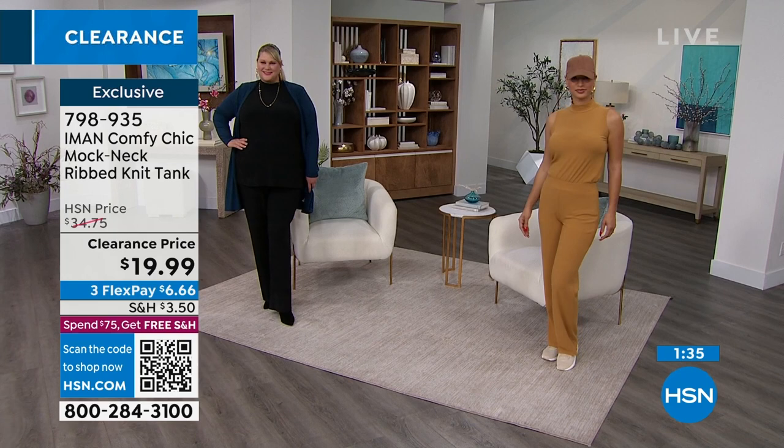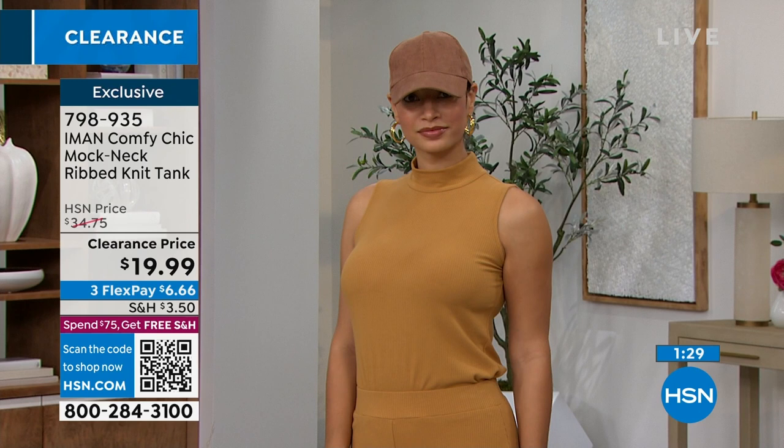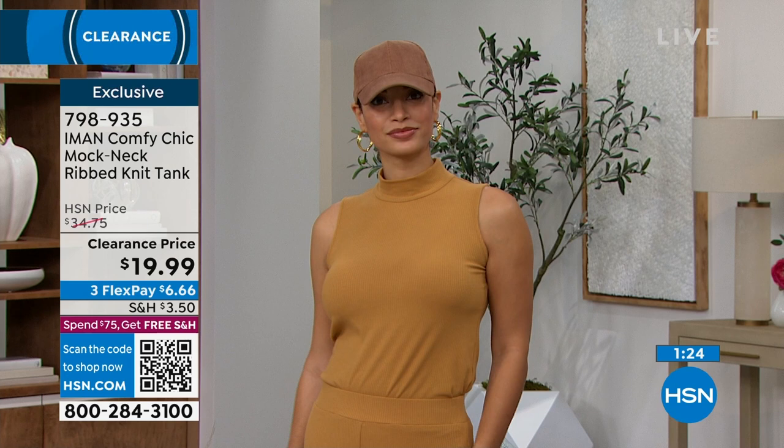We have free exchanges — if you get home and need a different size or color, no worries. Ship it back for free and we'll fix the problem and send it back. If you get a wrong size, it's okay with our free exchanges.